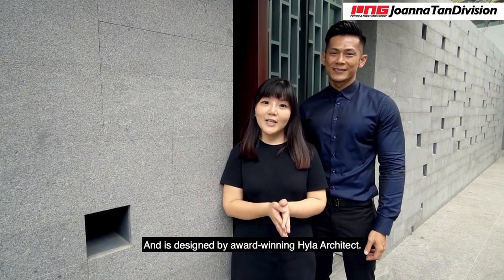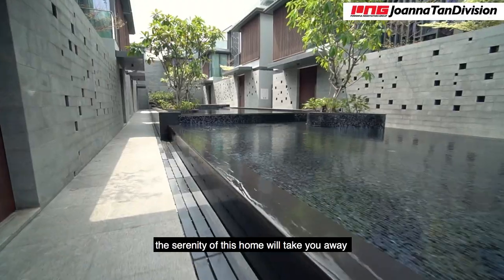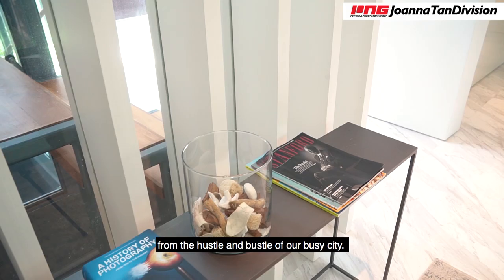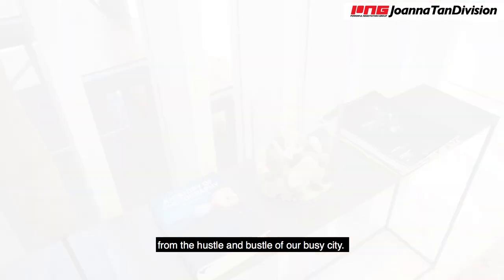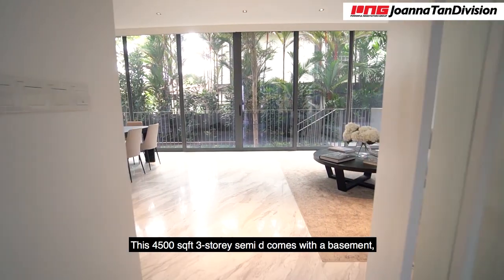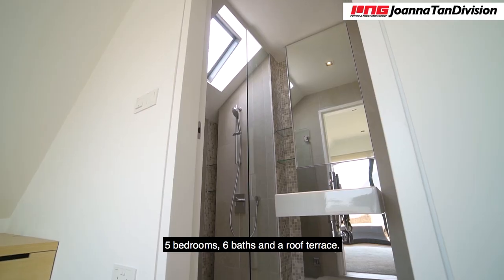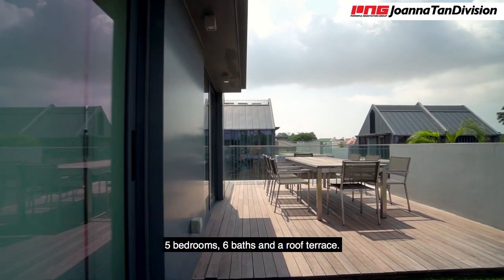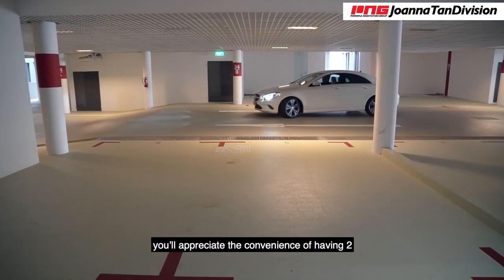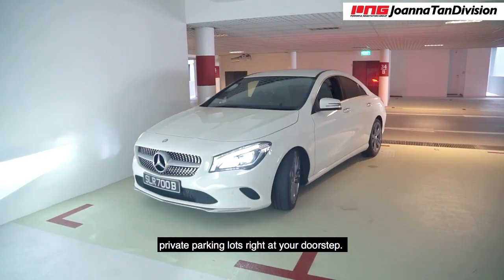It is designed by the award-winning Hyla Architect. Surrounded by plenty of greenery, the serenity of this home will take you away from the hustle and bustle of our busy city. This 4,500 square feet, 3-storey semi-dee comes with a basement, 5 bedrooms, 6 bathrooms and a roof terrace. If you drive or are a car lover, you will appreciate the convenience of having 2 private lots right at your doorstep.